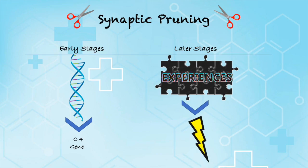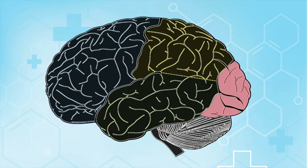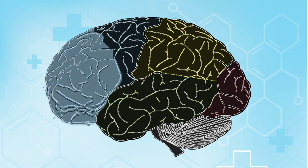Synaptic pruning occurs at different times depending on the region of the brain. In the visual cortex, responsible for processing visual information, the peak of synapse formation is around 8 months. But in the prefrontal cortex, it's around 15 months.